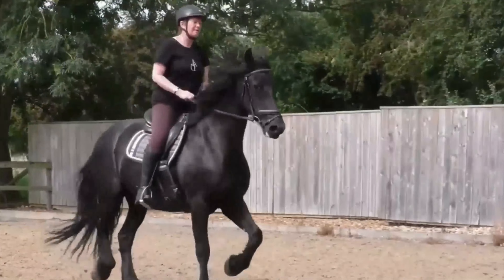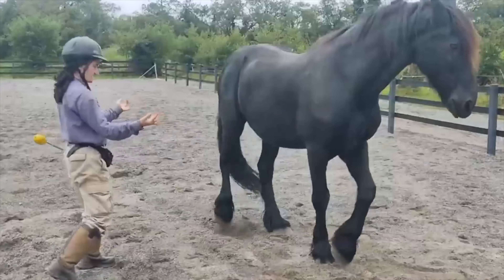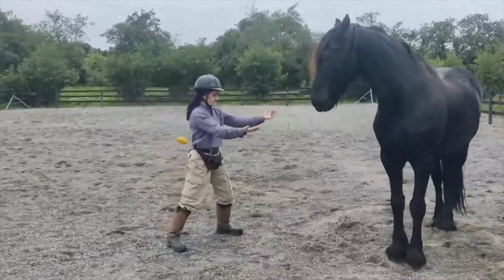Aesthetic Marvel: Admire the Friesians' distinctive appearance — a sleek, all-black coat paired with a flowing mane. These horses are not just equine companions; they are living works of art, gracing screens and stages worldwide.